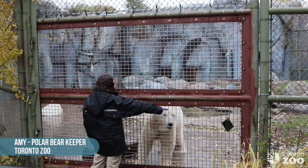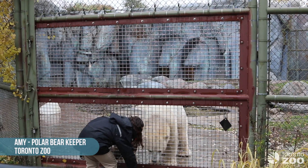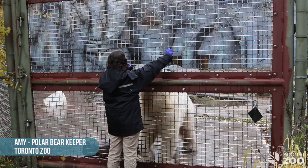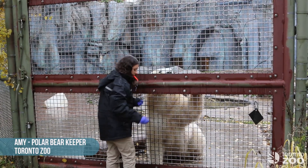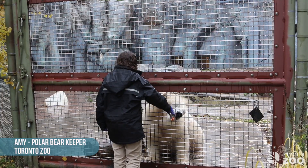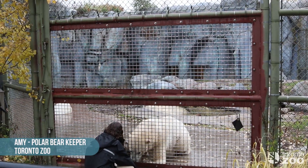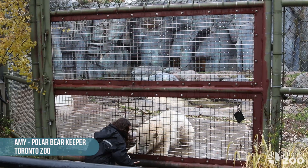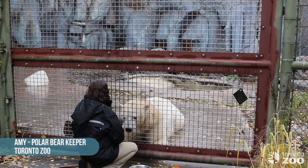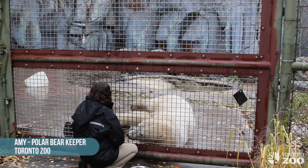We can also use the training to voluntarily inject the polar bears, which comes in handy when they need their annual vaccines just like your dogs and cats at home. We can also take blood from them voluntarily, and this comes in handy when we think a bear might be a little off — we can check their blood levels and make sure they're healthy. We can also use it for potential research to compare to wild polar bears and get a better understanding of polar bears in the wild.